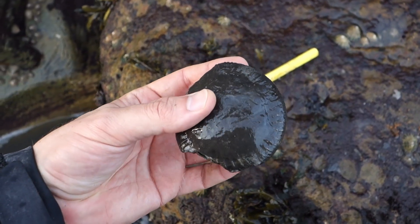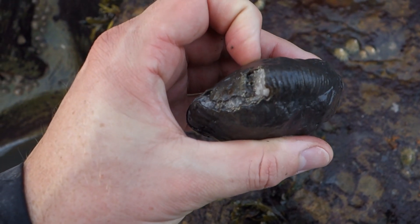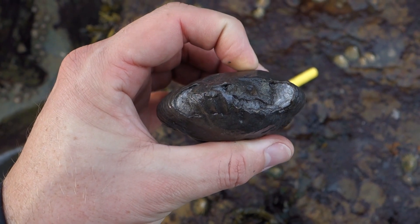One other thing I picked up: this lovely dactylioceras, a bit knackered on the edge, but look at the calcite infill on that — it's beautiful. That might cut nicely.